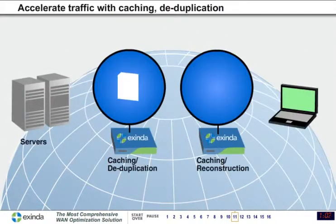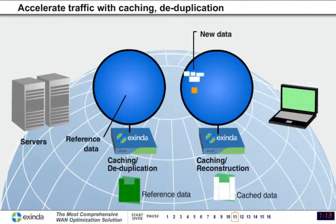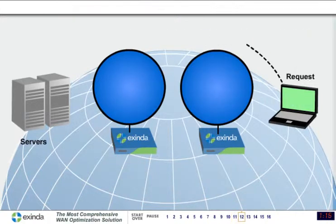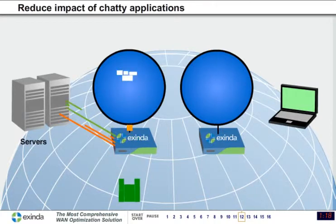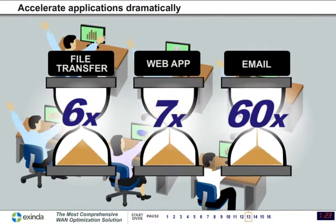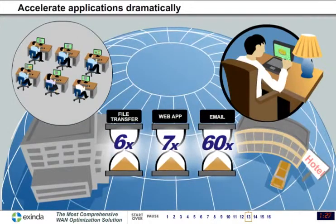Exenda accelerates applications and reduces network traffic by storing or caching information for repeat requests, only sending the changes over the network, which greatly reduces the impact of chatty applications. The improvement in response time is much appreciated by users in remote offices and on the road.